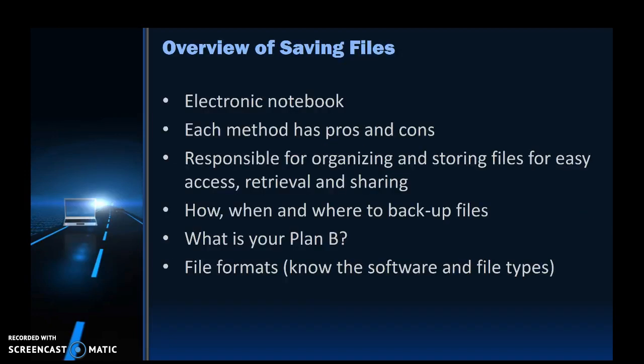It's important to understand details about saving files because if you don't effectively do it, you won't be able to retrieve it for submission for homework, for example. So knowing how to name them, how to store them, where to back them up, and what your Plan B might be is very important.